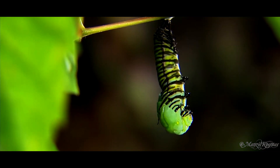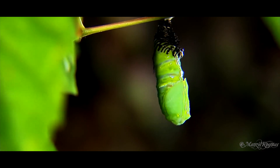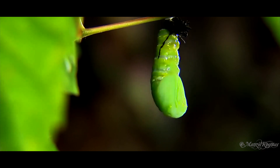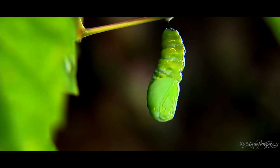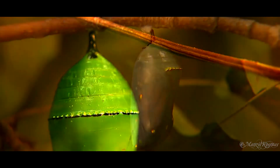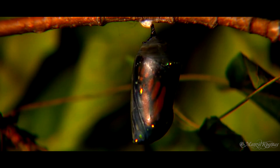The pupa of butterflies is also called a chrysalis. Depending on the species, the pupa may be suspended under a branch, hidden in leaves, or buried underground. The pupa of many moths is protected inside a cocoon of silk. This stage can last from a few weeks, a month, or even longer. Some species have a pupal stage that lasts for two years.